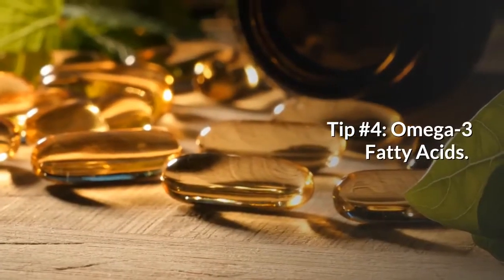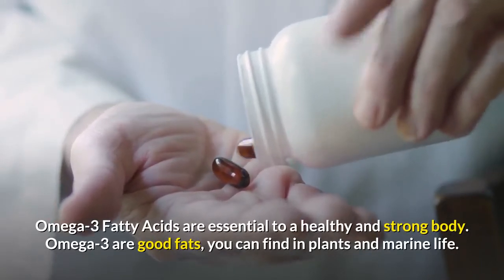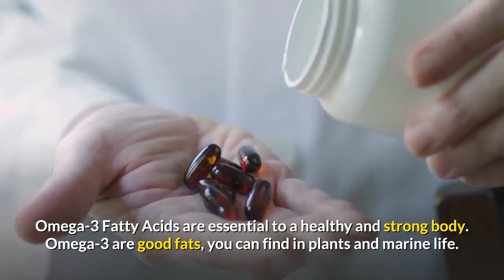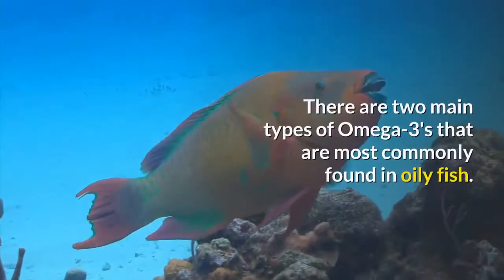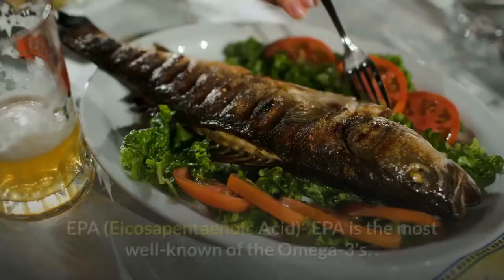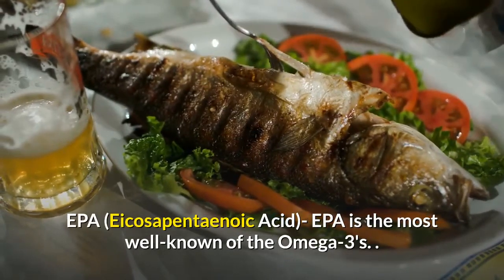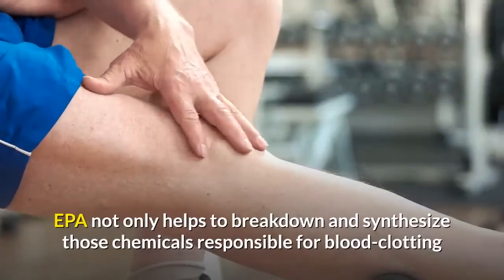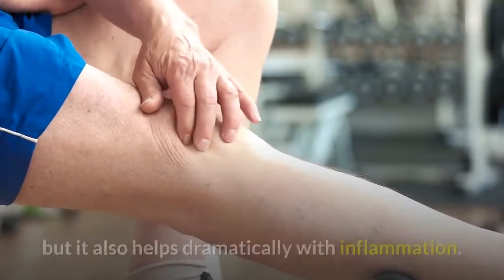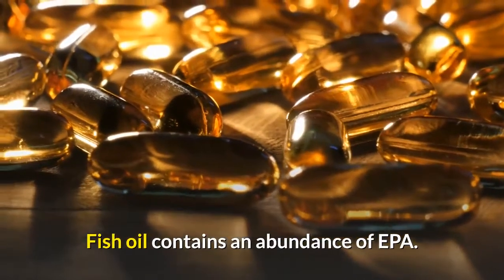Tip Number 4: Omega-3 Fatty Acids. Omega-3 fatty acids are essential to a healthy and strong body. Omega-3s are good fats you can find in plants and marine life. There are two main types of omega-3s most commonly found in oily fish. The first is EPA, eicosapentaenoic acid. EPA is the most well-known of the omega-3s. EPA not only helps to break down and synthesize the chemicals responsible for blood clotting, but it also helps dramatically with inflammation. Fish oil contains an abundance of EPA.